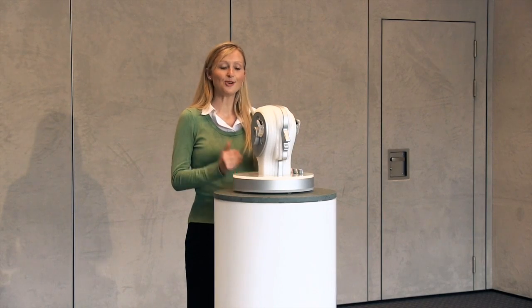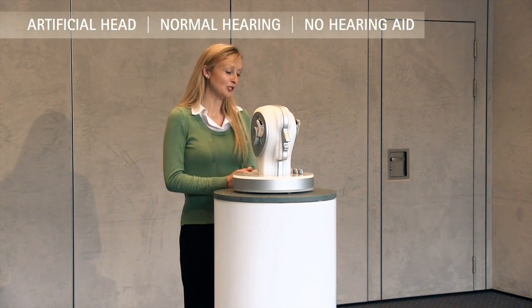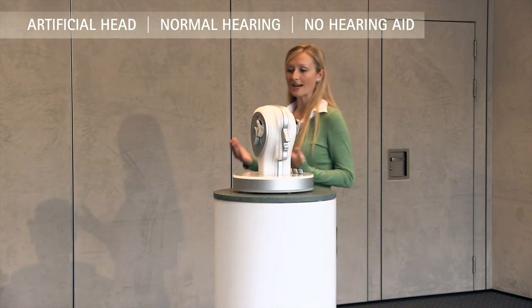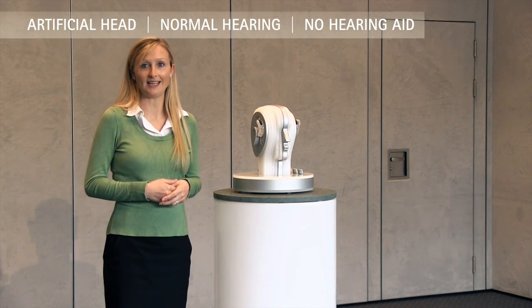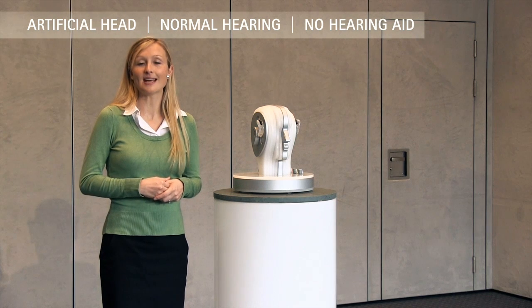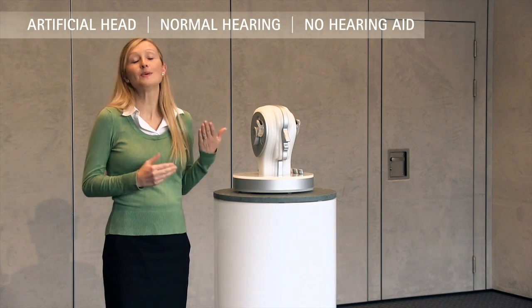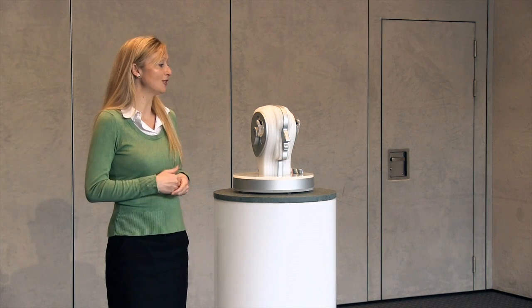At the moment you're hearing me through both ears of the artificial head, so I should be able to walk around to both sides and it shouldn't really matter from which direction I'm speaking — you should be able to hear my voice nice and clearly. Now someone with single-sided hearing has a deaf ear on one side, so we're going to simulate this by turning off the microphones on one side of the artificial head.